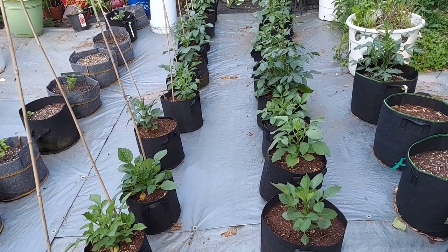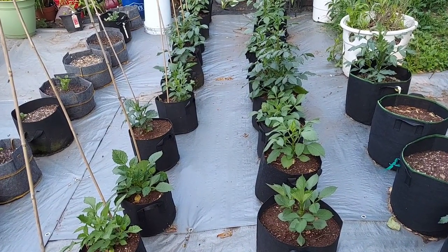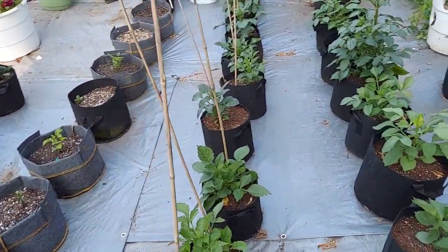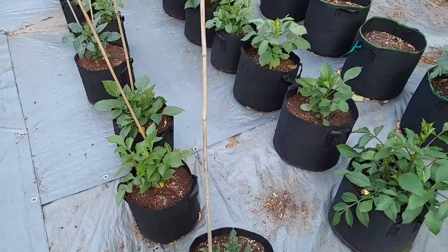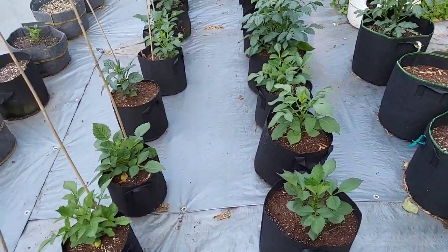But dahlias are a lot tougher than you think. They sprung back and I did have a very decent flower bloom last year. Now you'll notice that I have this gray tarp on the floor.